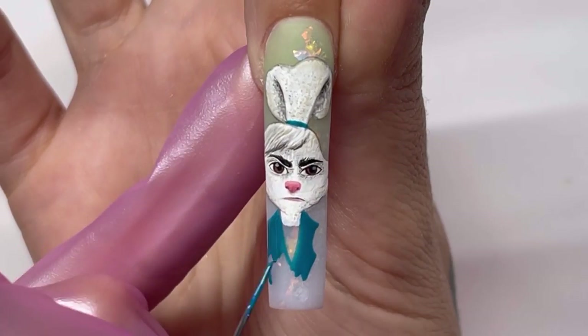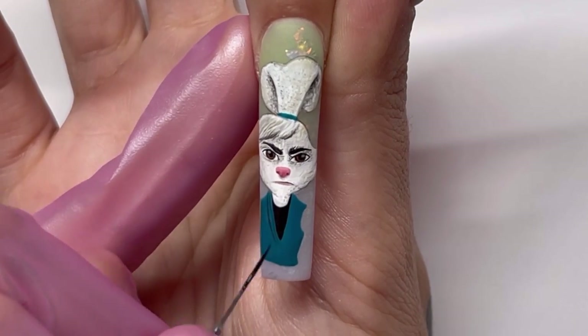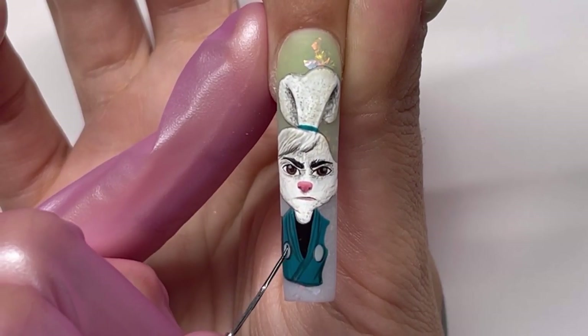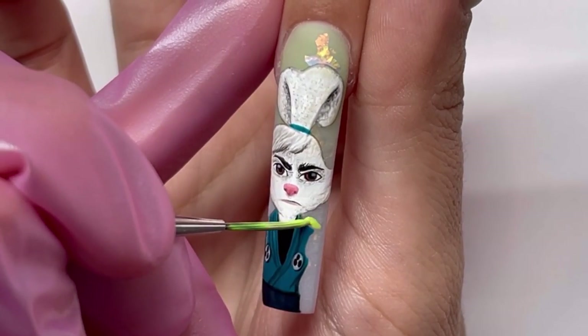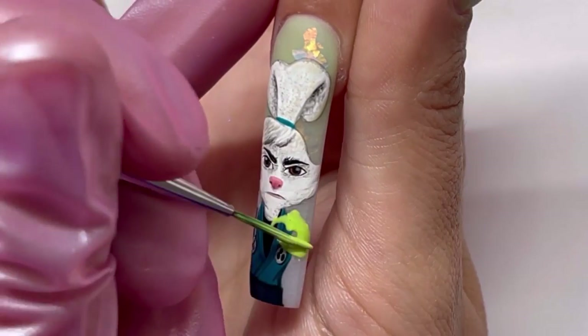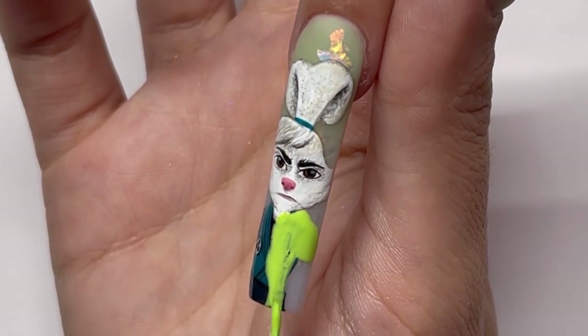One thing I learned about Usagi is he is really talented with a yo-yo. He had an option to pick a weapon, and he accidentally picked up a yo-yo, so that's what he's stuck with. But he has a sword, and he also has a companion, which is a little pet lizard named Spot.